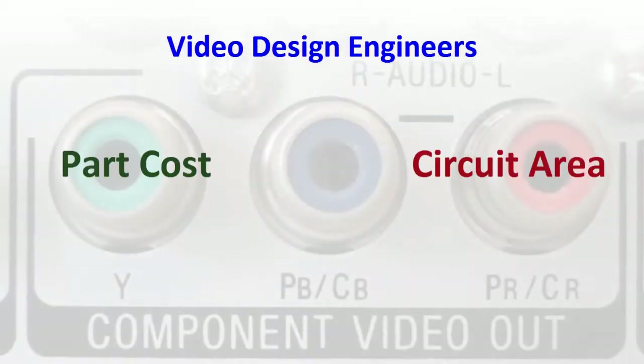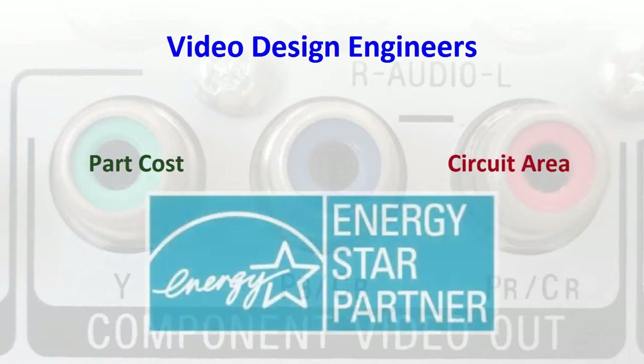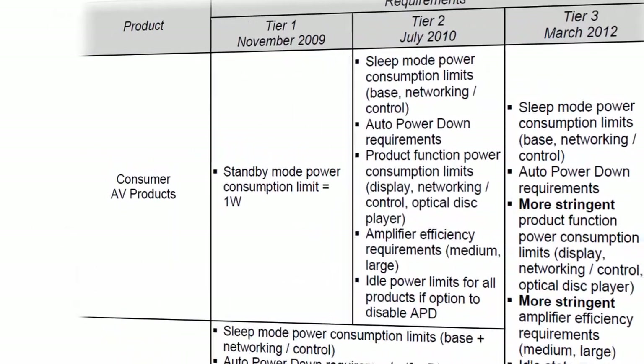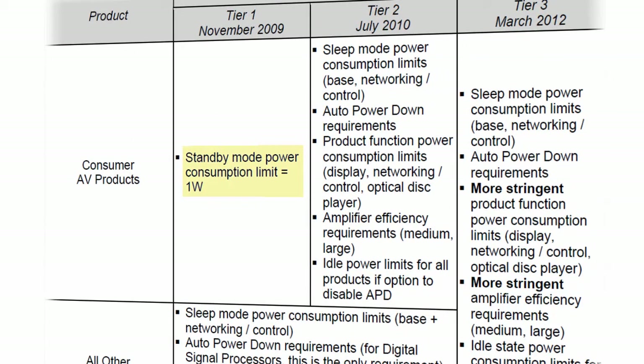Video driver design engineers continue to face the challenges of reducing part cost and shrinking circuit area, but new ENERGY STAR efficiency requirements are adding a further burden. These requirements have become progressively more stringent since 2009, starting with a maximum standby power of 1 watt, and since March 2012 have added a cascade of requirements including sleep mode consumption limits, auto power down, lower functional power consumption limits, and higher amplifier efficiency.